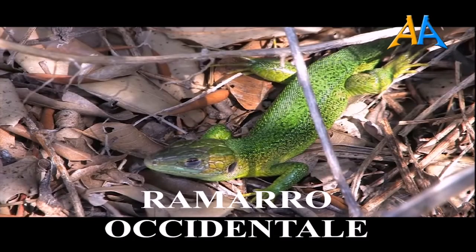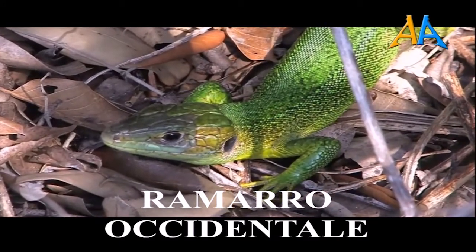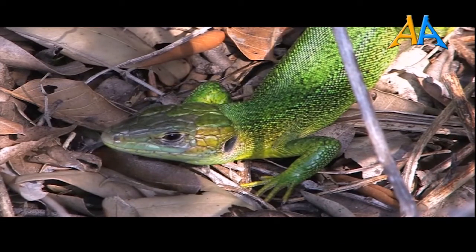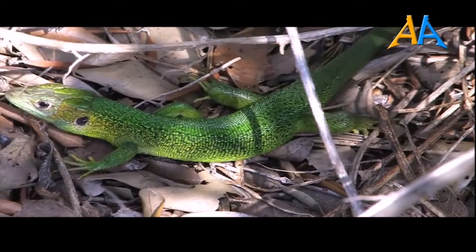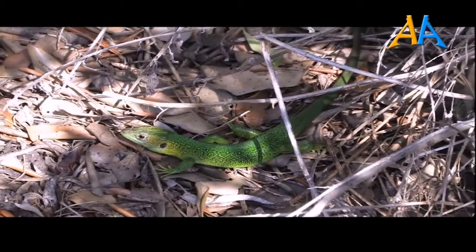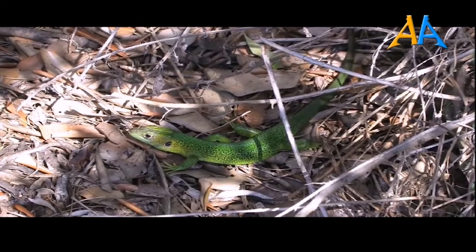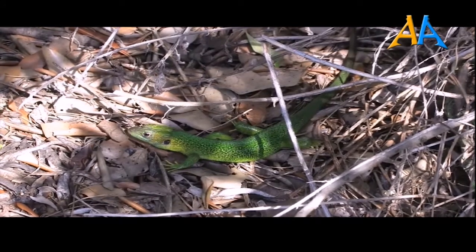In questi video vi parleremo del ramarro occidentale. È un sauro della famiglia dei lacertidi, di colore verde brillante e rapidissimo nei movimenti. Questa specie è presente in Portogallo, Spagna, Francia, Andorra, Austria, Croazia, Germania, Monaco, Slovenia, Svizzera, Regno Unito, Isole Canarie e Italia. In Italia è presente in tutta la penisola e in Sicilia. In Sardegna è assente.